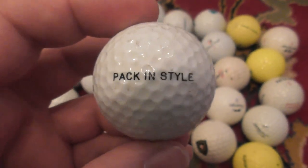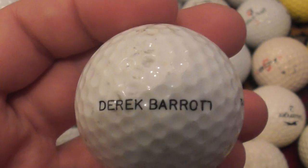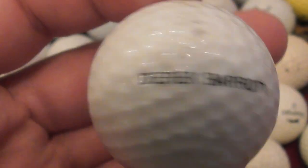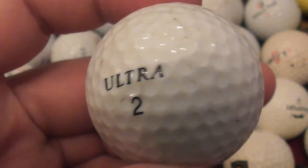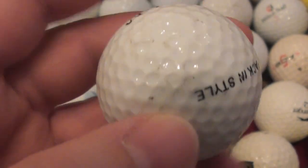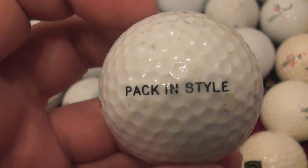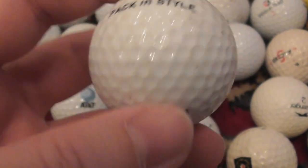Pack in style. Derek Barrett — I believe that is. Derek Barrett, packing style, so presumably a removal firm. That's on an Ultra Wilson 432, which would date to between about 1986 and 1990 or so, I believe.